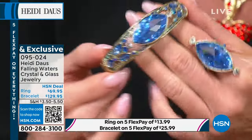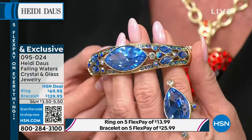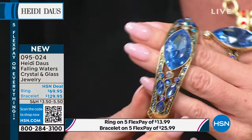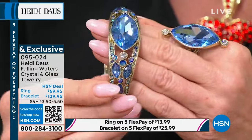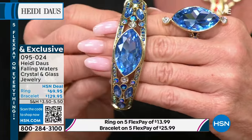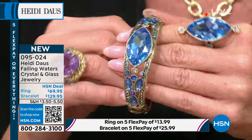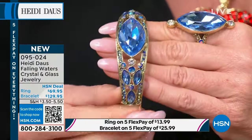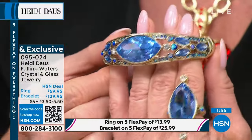Now the bangle — Heidi is known for her cuffs. This one, like the entire suite, is stunning. $129.95 — I can't believe that price. It's a single-hinged cuff bangle, so easy to put on and take off without help. That wonderful color at your wrist makes a statement, with that navette stone right in the center.